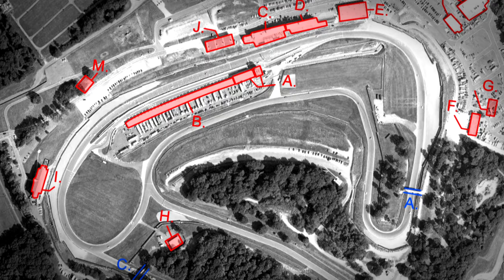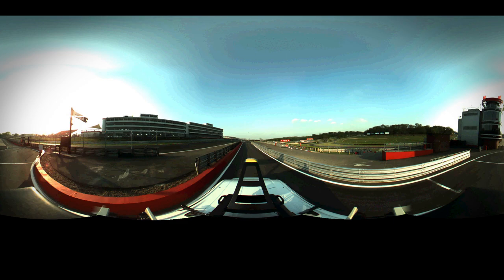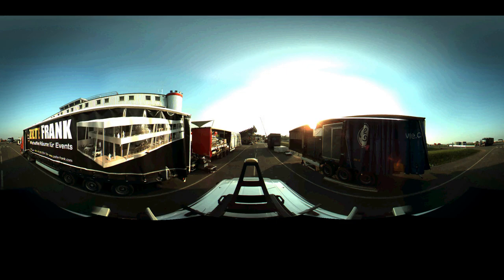The track is mapped with a mobile mapping system which is mounted on top of a van. The van will then drive around the track three or four times. We also drove around down the pit lanes, on the runoff areas, along the service roads, and a high-detail, high-resolution point cloud is collected.